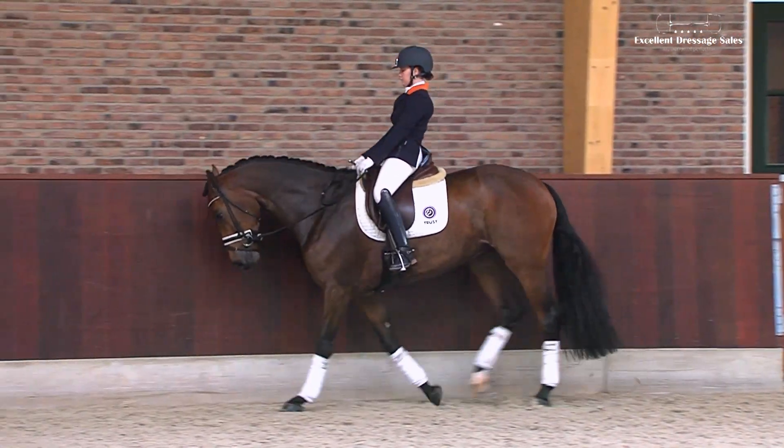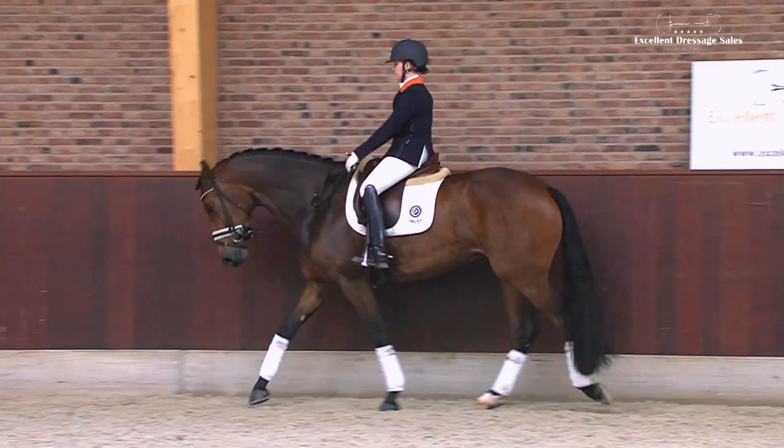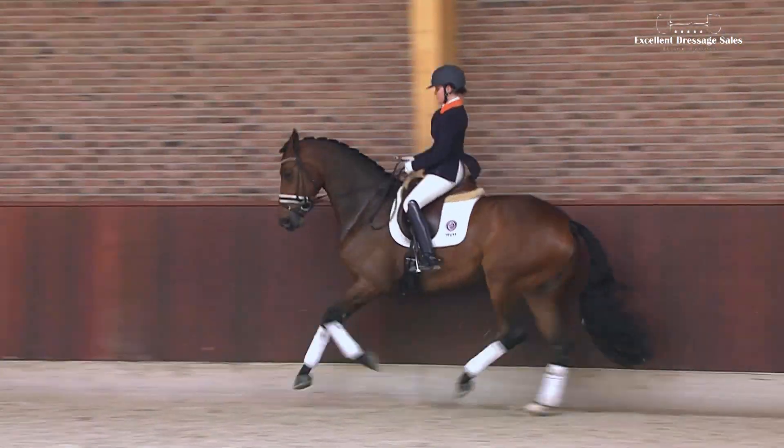Loxley's Jazz is easy to ride and gives her rider a very pleasant feeling. Apart from being an excellent sport horse, Loxley's Jazz could be very valuable for breeding.